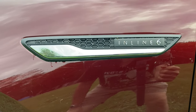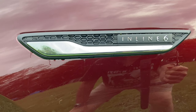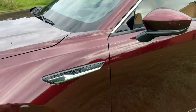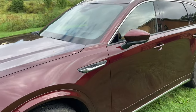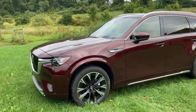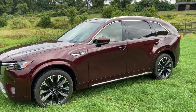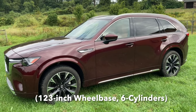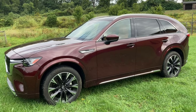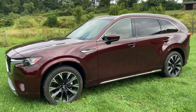Great googly moo — inline six! You don't see a lot of those these days. But this is the new Mazda CX-90, and it's all about the numbers: 1, 2, 3, and 6. Why are these numbers important? I'm going to tell you in just a second — stay with us.